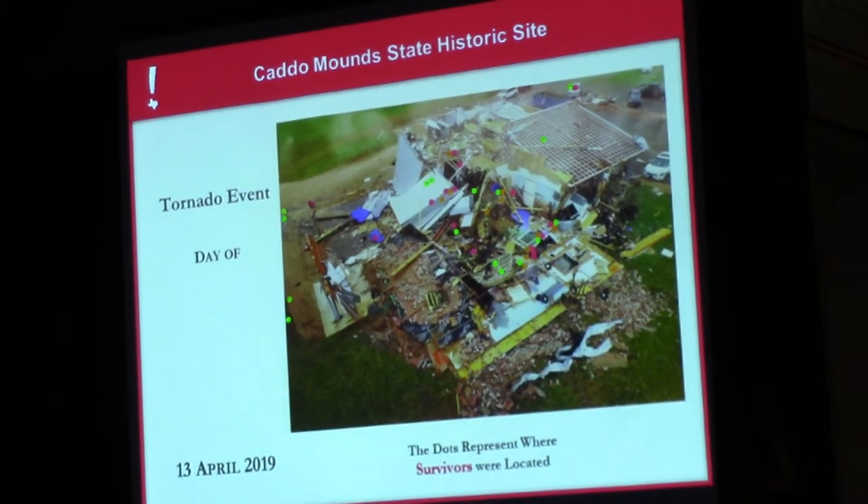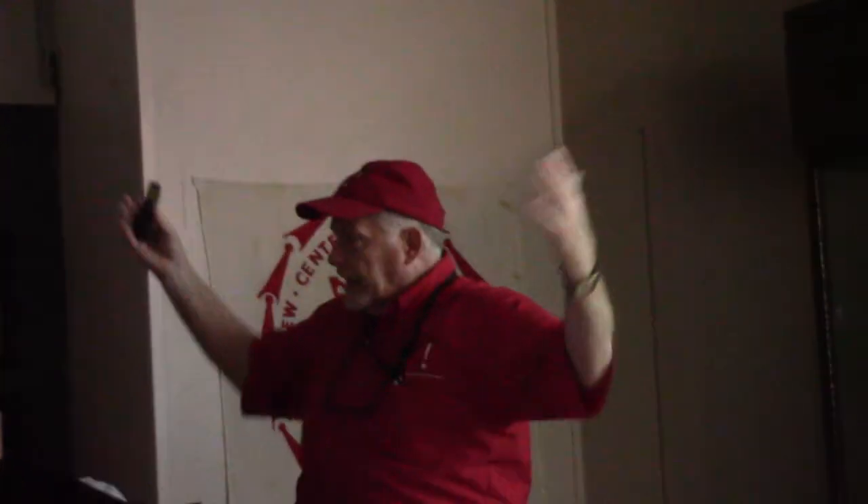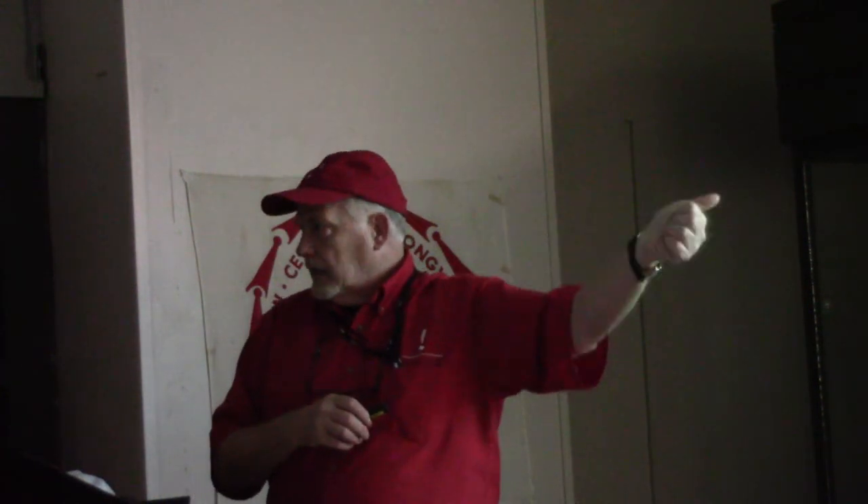Jeff works at SFA and can do some pretty large scans. He blew up an aerial photo and put it on the wall. If people wanted to identify where they were after the tornado passed, they put a dot — their name and a dot on that picture. Every one of those dots represents where somebody was immediately after the tornado.